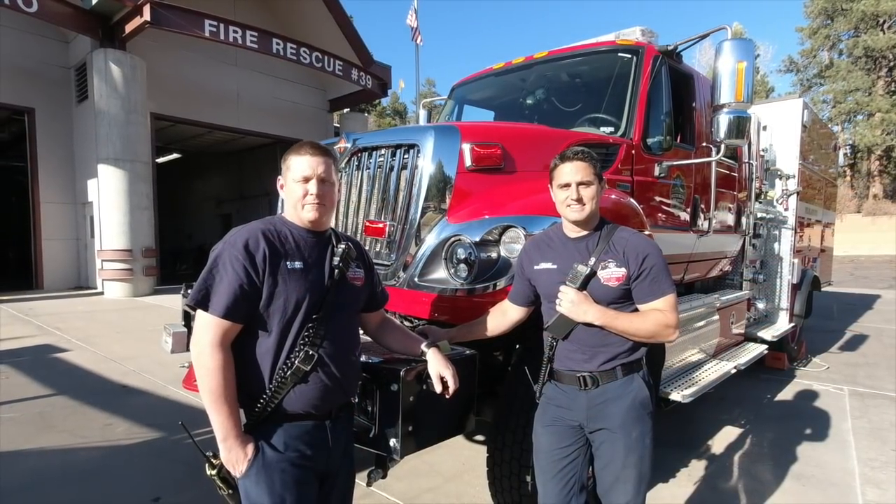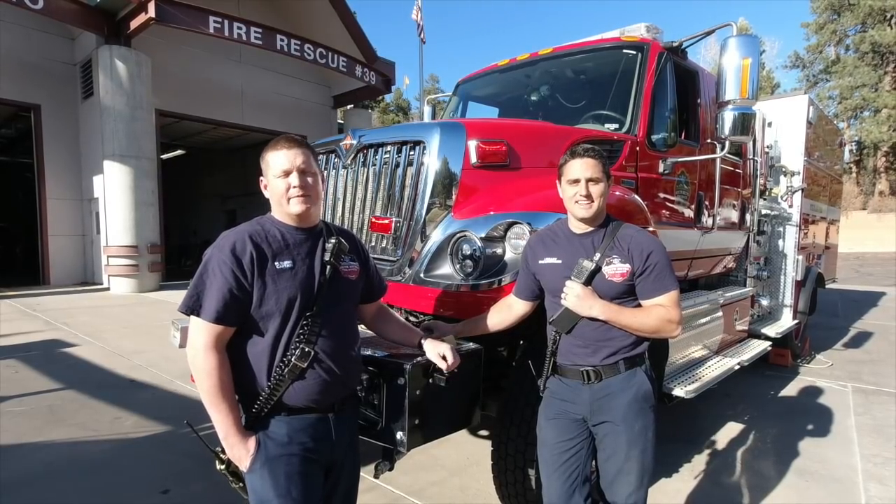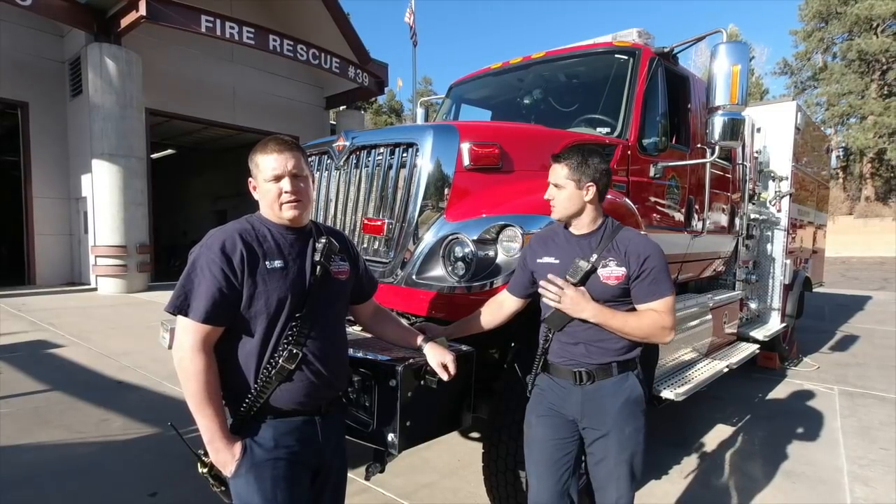Hi, I'm Mike Burke. I'm a captain with South Metro Fire and I'm currently stationed at Station 39 down in Castle Pines. My name is Jeff Hulley. I'm a firefighter out of 39's A-shift.